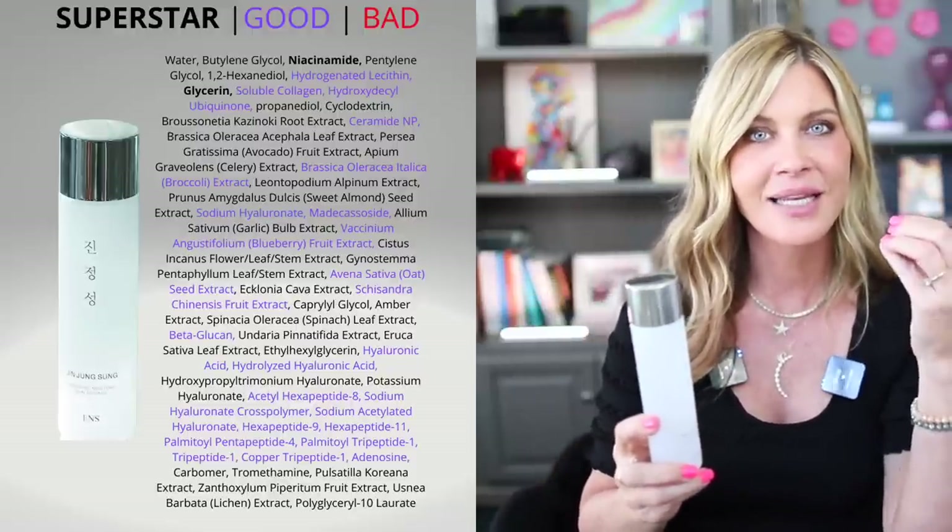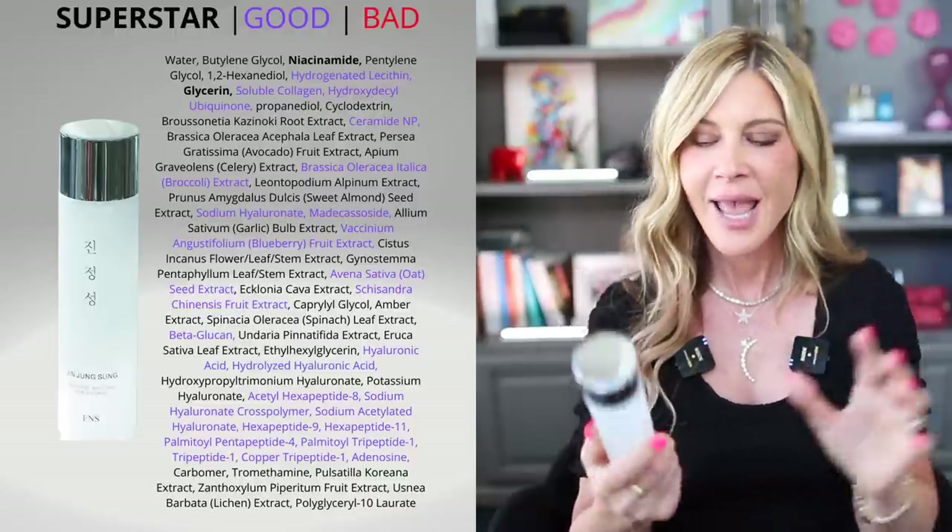It leaves the skin very bouncy, bright, and hydrated with zero greasy residue whatsoever. My friend Blanca in my private Facebook group was singing its praises, and then a bunch of other people chimed in and I knew I needed to order it — it definitely did not disappoint. I do have some other things coming from this brand and will definitely report back. If you have any K-beauty or J-beauty recommendations, leave them down below.